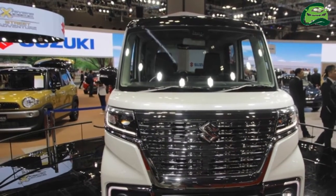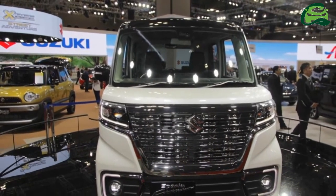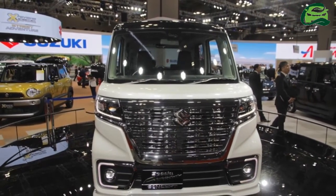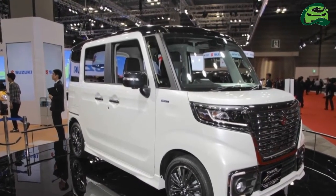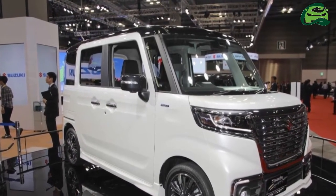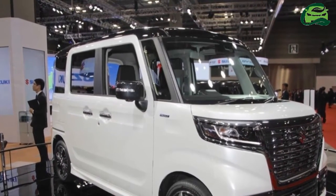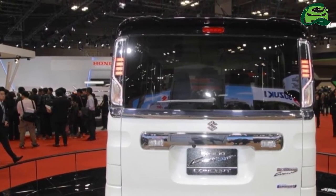The Suzuki Spasa Concept is 3,395 mm long, 1,475 mm wide, and 1,800 mm tall. It has the same length and width as the current model, but it is 65 mm (2WD) / 60 mm (4WD) taller.